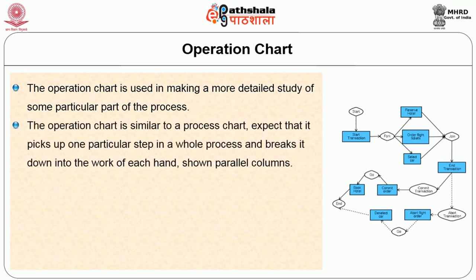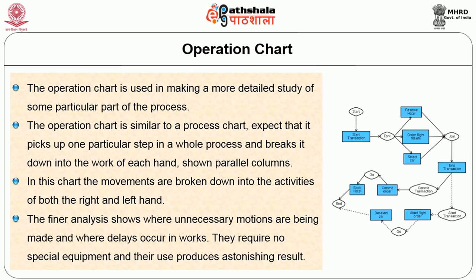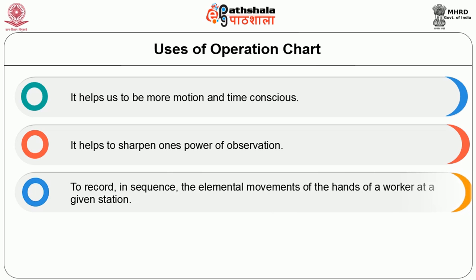The operation chart is used in making a more detailed study of some particular part of the process. It is similar to the process chart except that it picks up one particular step in the whole process and breaks it down into the work of each hand, shown in parallel columns. In this chart the movements are broken down into the activities of both the right and left hand. The final analysis shows where unnecessary motions are being made and where delays occur. Both process and operation charts are useful in motion and time study and require no special equipment.